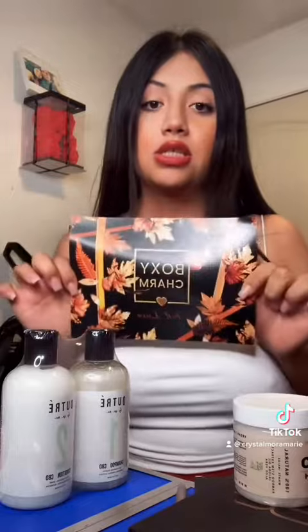And this was their fall BoxyCharm looks box. If you guys want to get it, just go to their website, boxycharm.com. But it was still worth it. Thank you so much for watching. Bye!